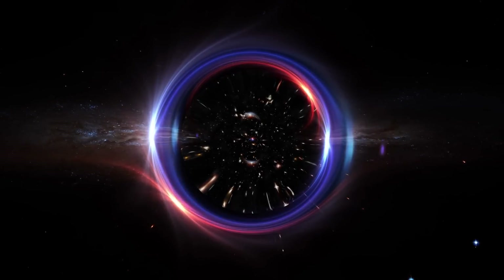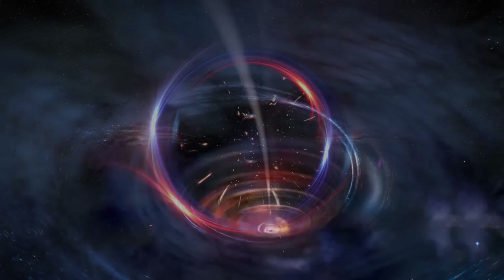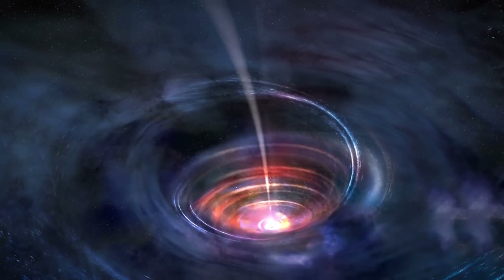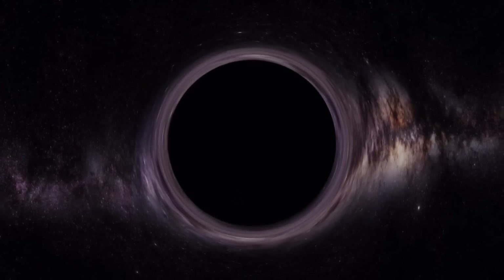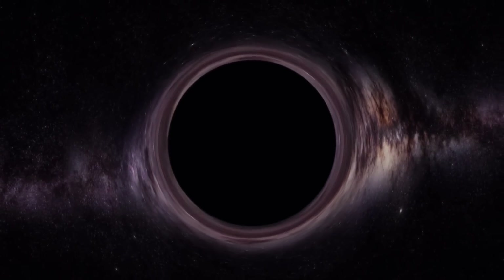However, if a black hole is surrounded by plasma that emits light, the event horizon becomes visible. This new image is a game-changer for scientists because it allows them to measure the black hole's mass accurately.